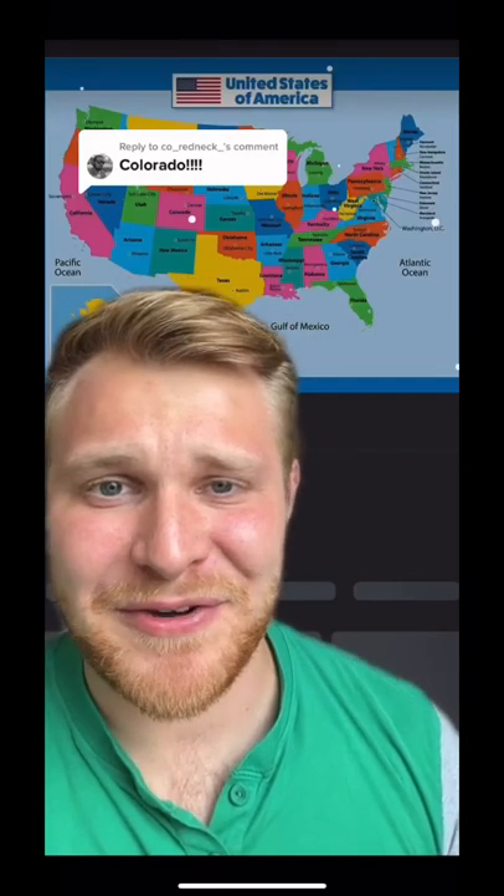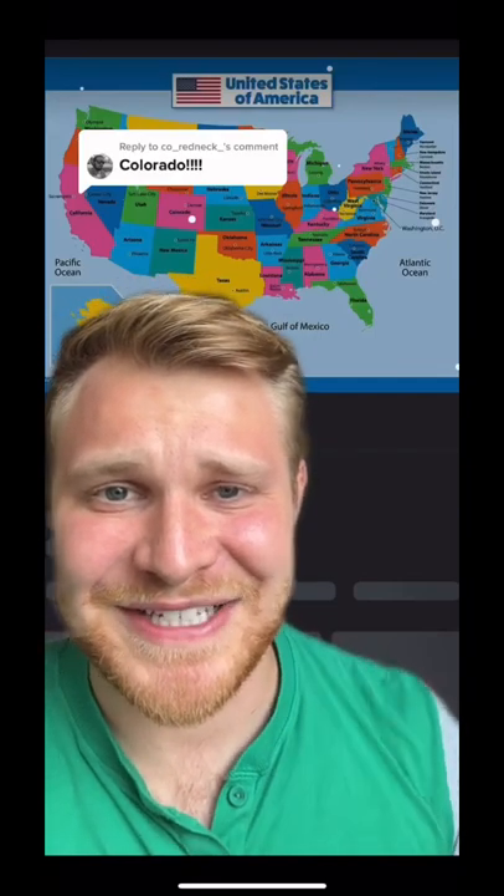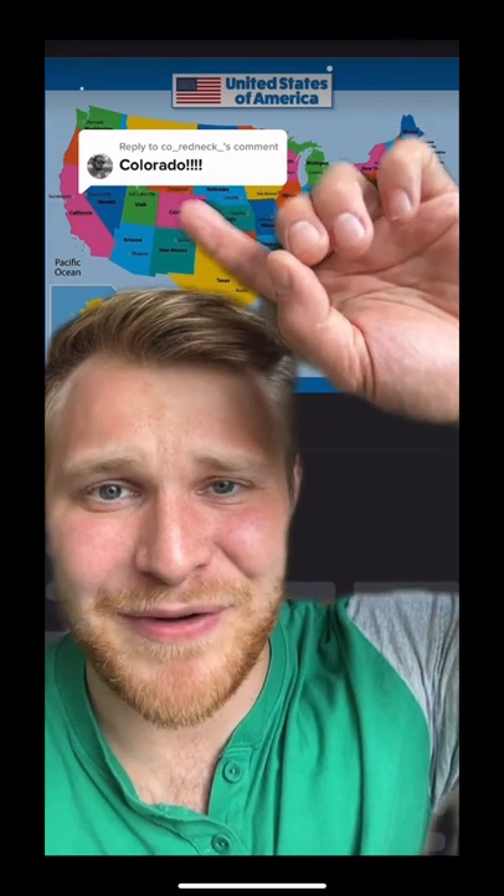Welcome back to my series where I'm making and reviewing every state's signature cocktail. Next up we have Colorado. Colorado's signature cocktail is the Colorado Bulldog. Let's make it.